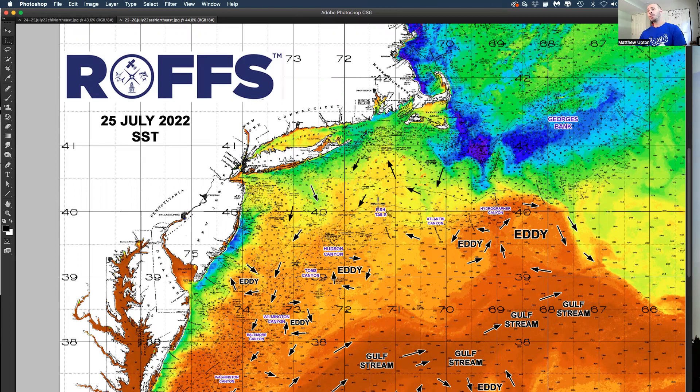First of all, we're looking at sea surface temperature, and then we're going to look at ocean color chlorophyll data. This is mainly data from the last two to three days. It got cloudy today, so this is mainly data from Sunday and Monday.